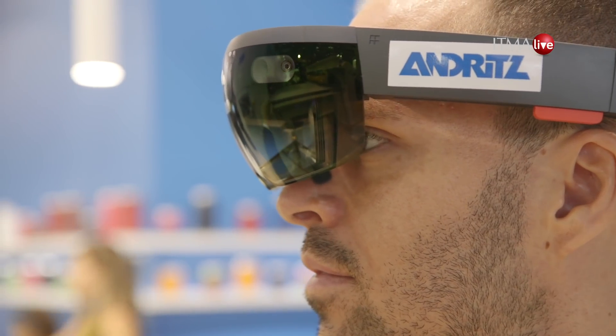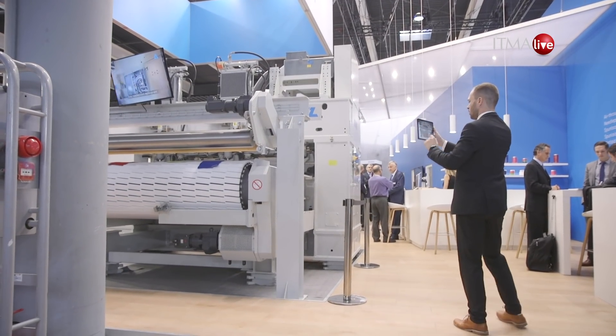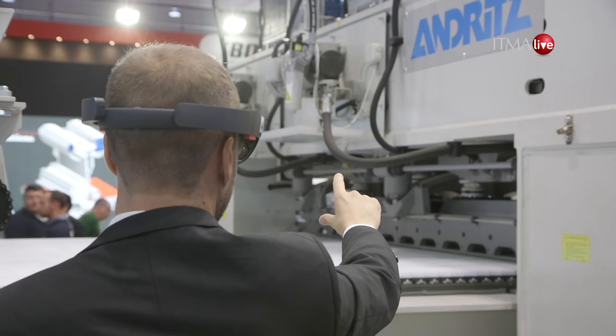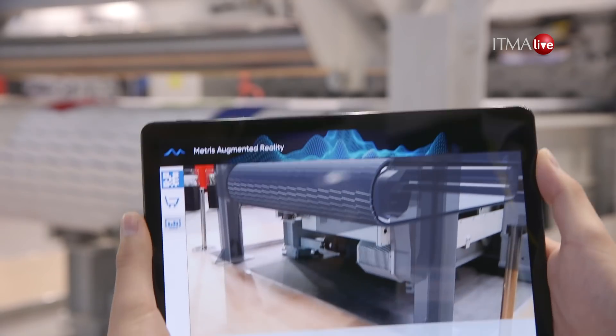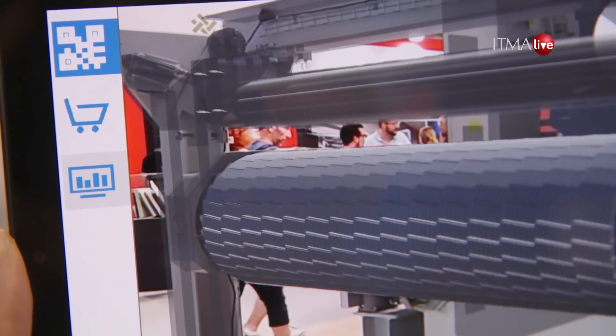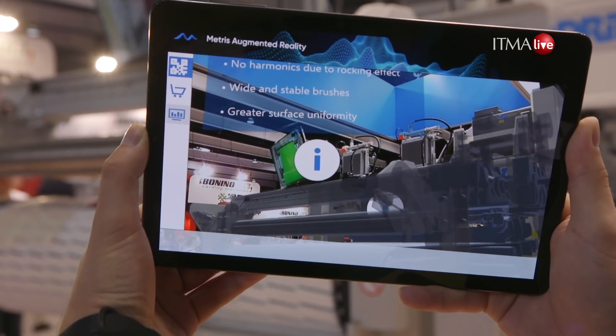Now we've been talking about something that is ever-present, it's all around us, but it has not as yet been implemented. It's called Metris. Metris is a new brand — the umbrella name for a lot of new technologies under the Industry 4.0 section, and we already bring solutions to the market which are present in the daily operation of our customers. Augmented reality is part of Metris — much faster and much easier for the operators, and it brings a lot of additional value to the customers.